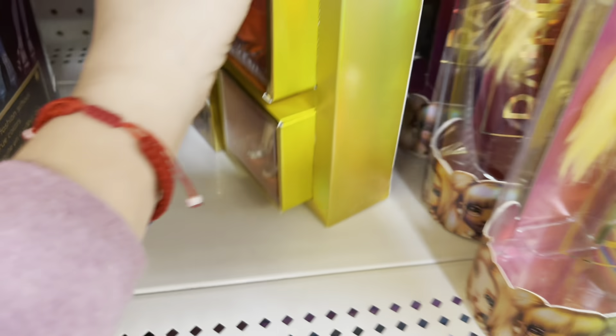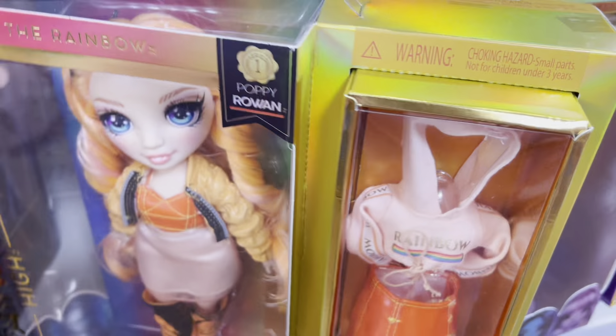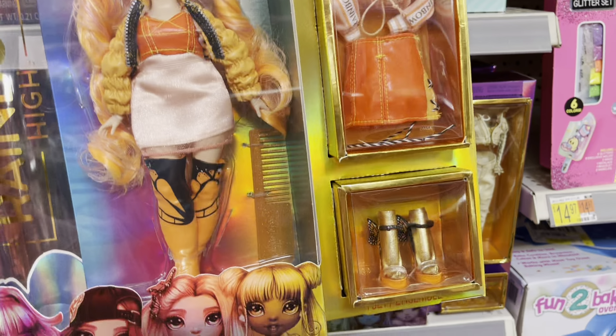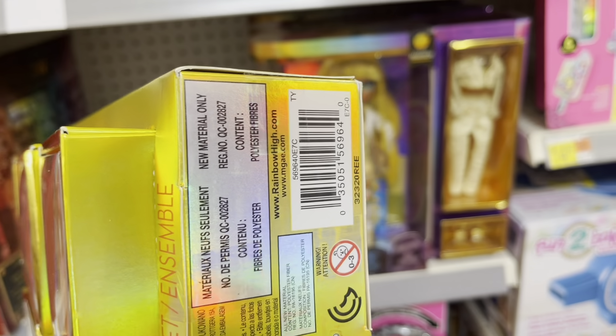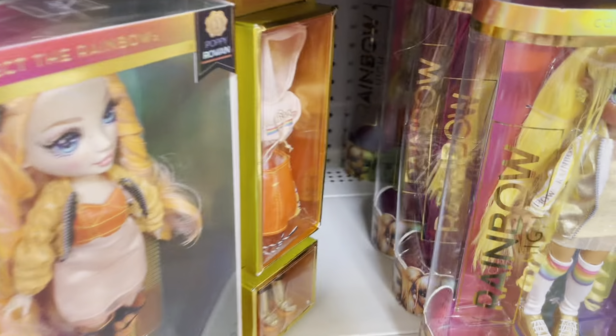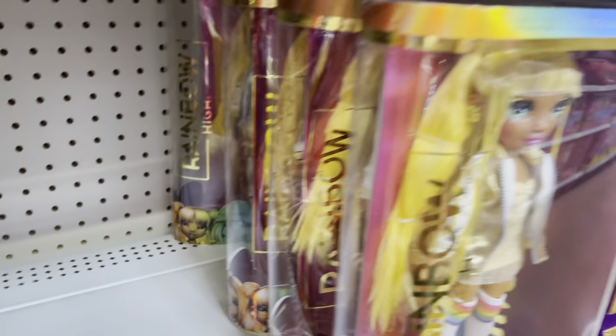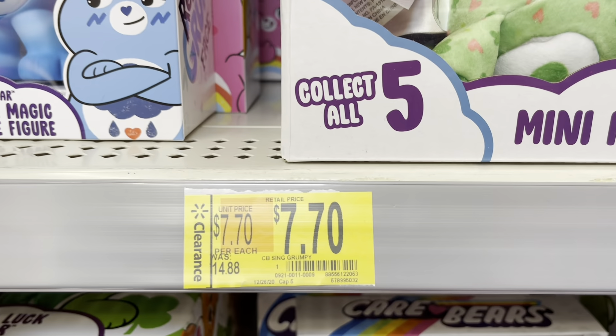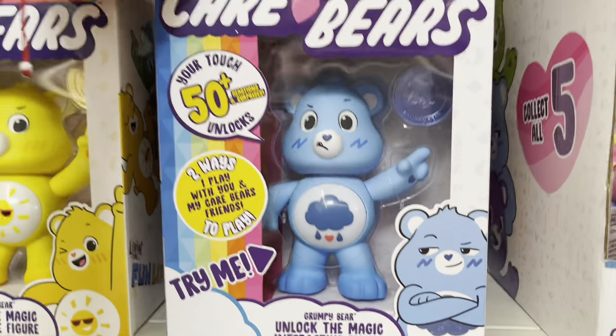Before I came here I checked online to see if they had this one — and this one is not $17, it's actually an even cheaper and better deal. I scanned the barcode and it's only $9! Her name is Poppy, the orange fashion doll. I'm taking this one. I looked for another but there were none left — that was the last one.